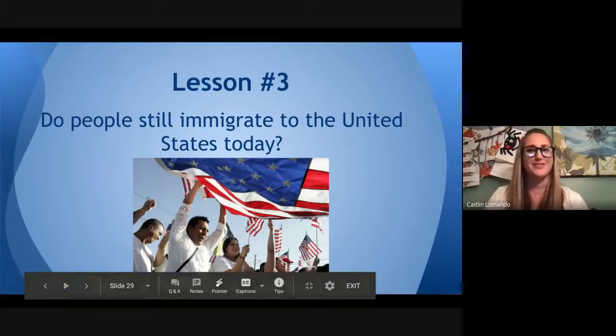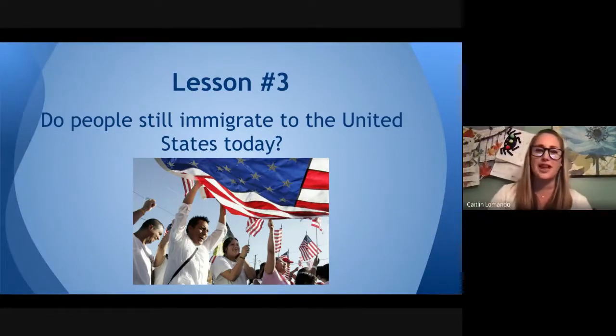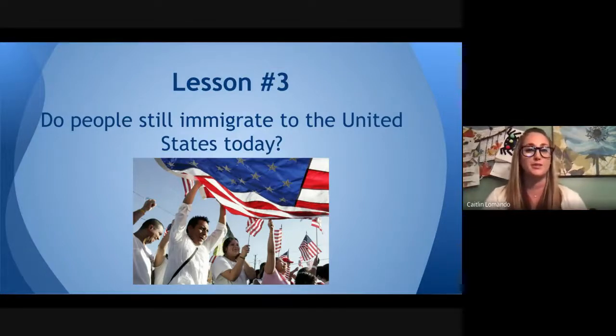So right off the bat, our initial thought should be yes — people do still immigrate to the United States today. And just like we learned in our last lesson, there are many different push and pull factors for why someone may choose to leave their home country for a new one. Today, you're going to get to explore a website with five young immigrants to find out why they left their home country for America.